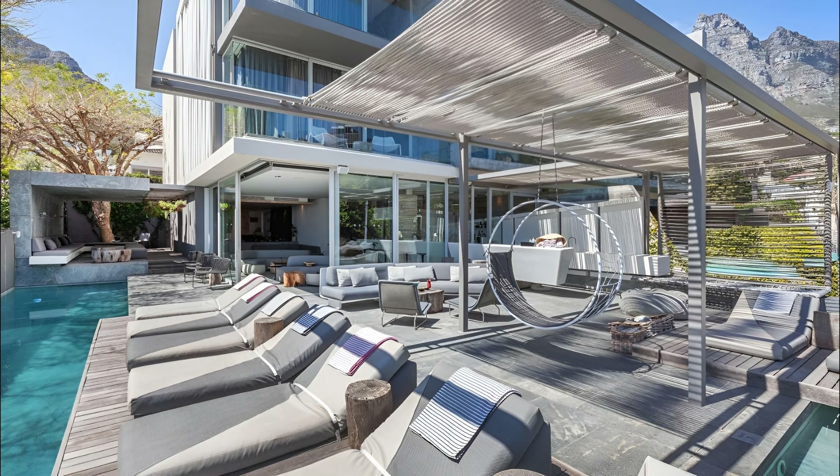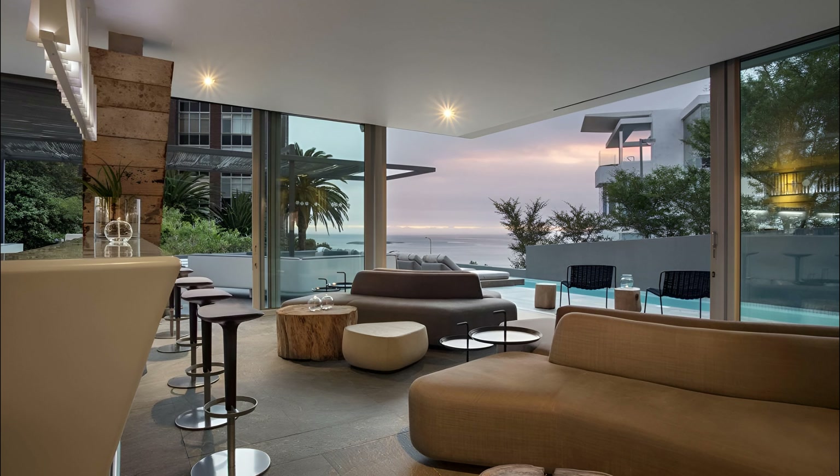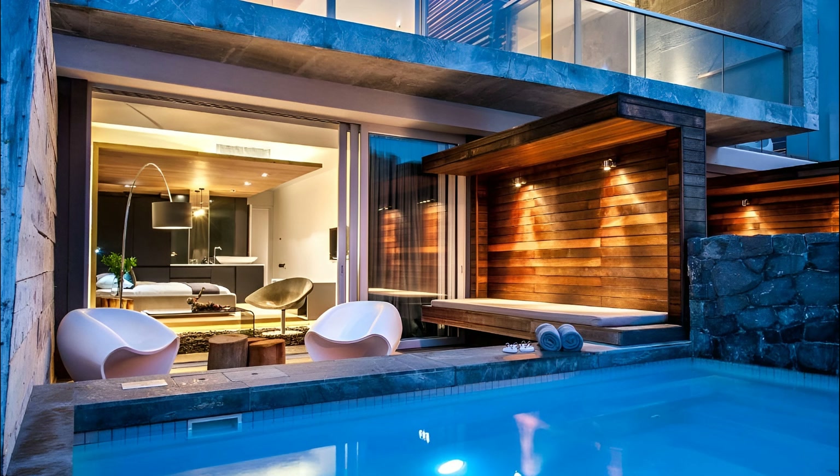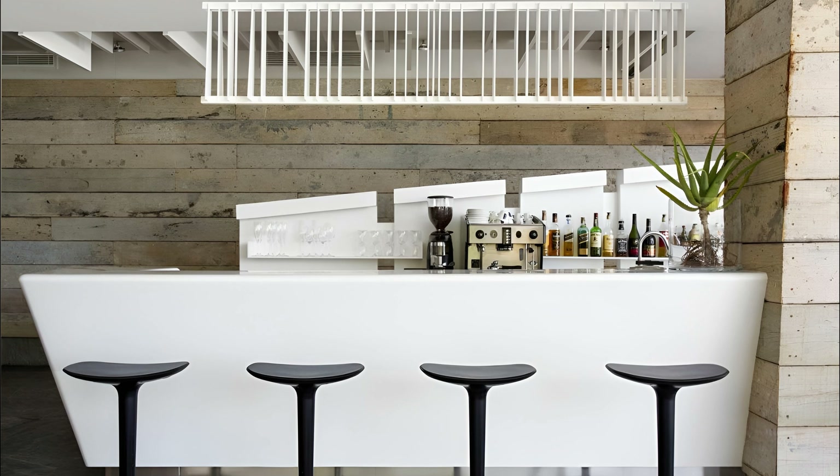Escape to POD Camps Bay, an exquisite boutique hotel nestled in the glamorous seaside suburb of Camps Bay, Cape Town. This luxurious haven is perched merely minutes away from the alluring Camps Bay beach, cradled between the sparkling Atlantic Ocean and the majestic Table Mountain. POD promises guests a rejuvenated stay brimming with extravagance and serenity.